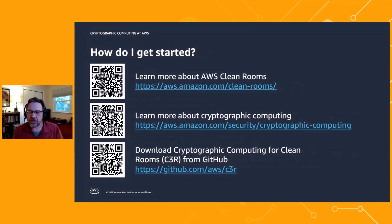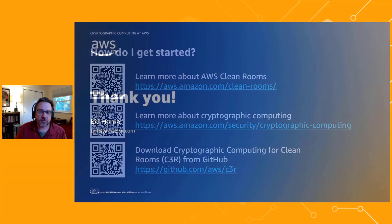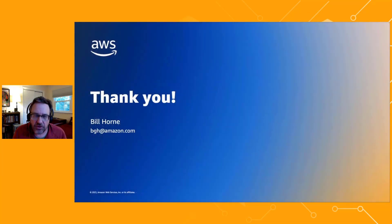If you want to find out more, there are links and QR codes available: one for AWS Cleanrooms, one for our cryptographic computing landing page covering all our projects in this space, and our GitHub site where you can try out Cryptographic Computing for Cleanrooms. Thank you for your time and for learning with me at this webinar — have a great day.